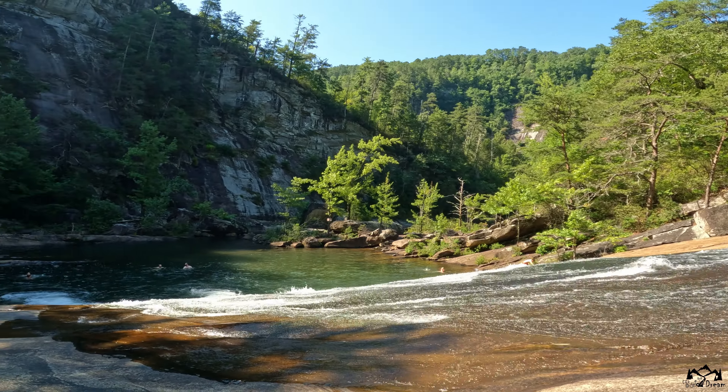The erosive power of water cannot be overstated in Tallulah Gorge's formation. Through hydraulic action, the force of the river's flow acted like a chisel cutting through the rocks. Abrasion, where sediments carried by the river acted like sandpaper, further shaped the gorge's walls. Moreover, occasional floods likely intensified the erosive process, aiding in the creation of this natural marvel — and I actually think they filmed a Marvel movie here at the gorge as well.